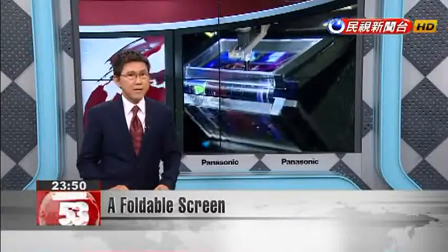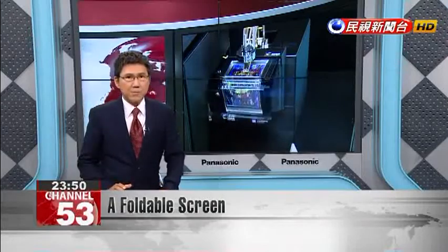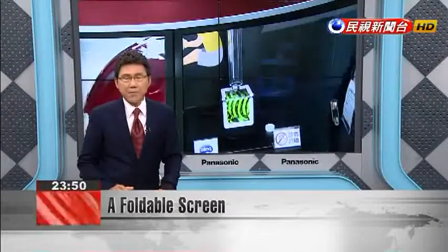ITRI says a bendable screen means more information can be displayed. Not only can this screen be used to make a foldable phone, it also has a range of interactive applications.